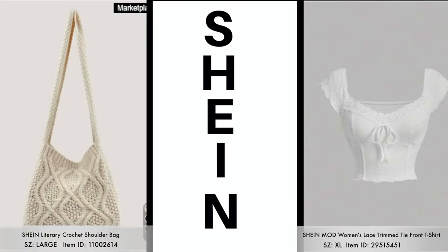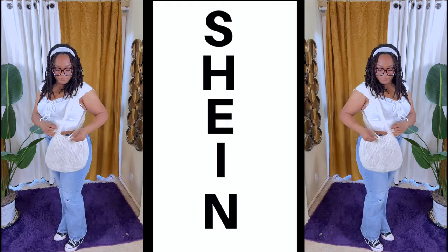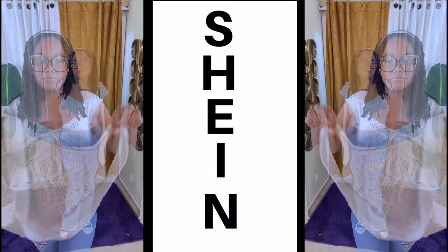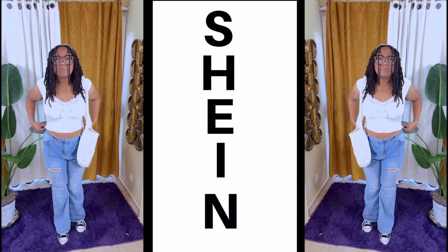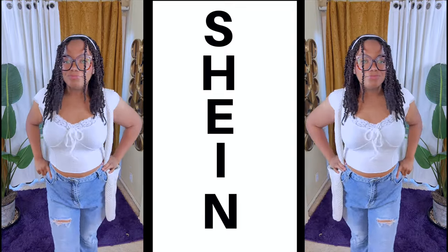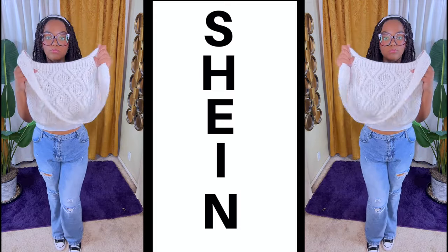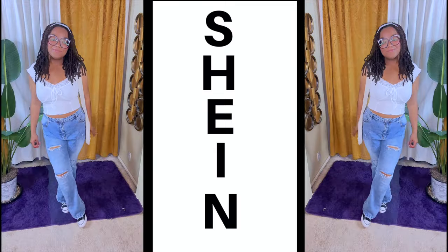The first item Mumsy will be trying on is this crochet shoulder bag and this trim lace type mod shirt. She did get it in a size extra large for the top, and she's been wanting one of these crochet bags for the longest — because my daughter Nay has one. This trim top does have a faux tie in the front and lace trimming around the chest. The sleeves are cap sleeves and the shirt has a nice little stretch. You can also wear the blouse off the shoulder if you choose. The bag has crochet designs on both sides and is available with a snap closure to keep your items safe.